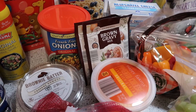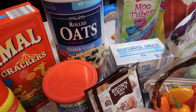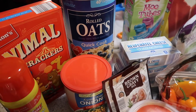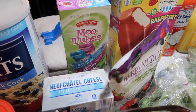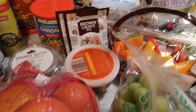Two packages of brown gravy. The donation for the food pantry at our church this month is any variety of oatmeal, so I picked up a large canister of the quick cook oats. I got four blocks of cream cheese and a package of moo tubes for the grandsons.